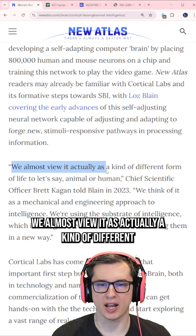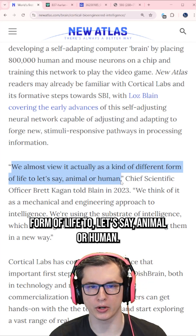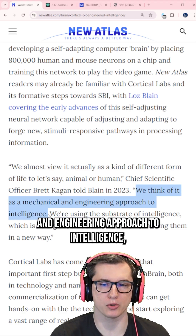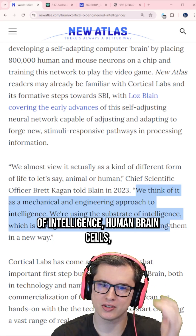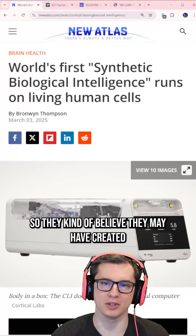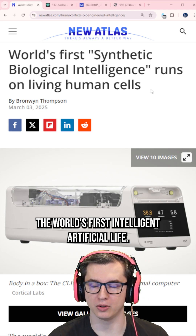They say they almost view it as actually a kind of different form of life to animal or human. This is a bio-computer hybrid. We think of it as a mechanical and engineering approach to intelligence, and we're using the substrate of intelligence — human brain cells, which is biological neurons — but we're assembling them in a new way. So they kind of believe they may have created the world's first intelligent artificial life.